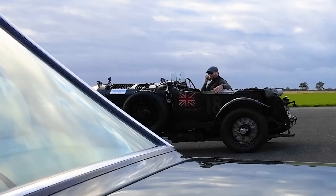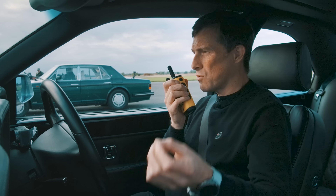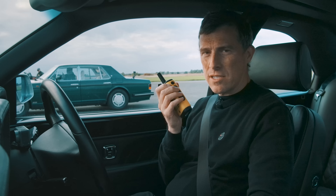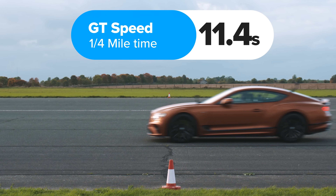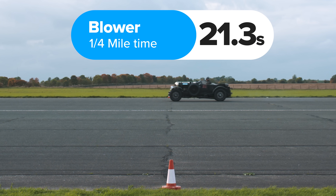How fast do you reckon you're going at the quarter mile line? I reckon about 70. It was 70 — that's correct. That's pretty respectable for a 93-year-old car over a quarter mile. So what exactly happened? The GT Speed won, completing the standing quarter mile in 11.4 seconds. The Continental R finished in 14.2 seconds. The Turbo R in 16.8 seconds. The Blower was last, taking 21.3 seconds to complete the standing quarter mile.